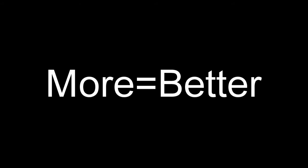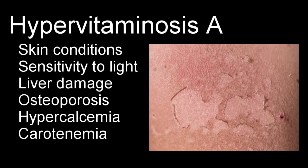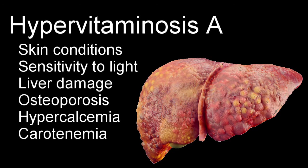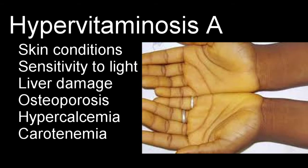So having a lot of vitamin A would seem like a good thing, but too much of it will be harmful to your health. Hypervitaminosis A will cause various skin conditions, sensitivity to light, liver damage, osteoporosis, hypercalcemia and kidney damage due to that hypercalcemia, and finally keratinemia, which will turn your skin a yellow-orange. So you really will be looking like a carrot if you eat too many of them.